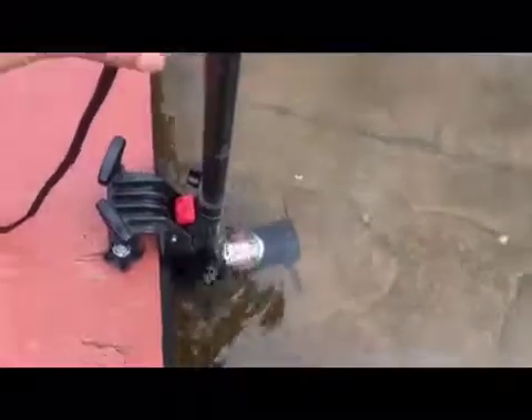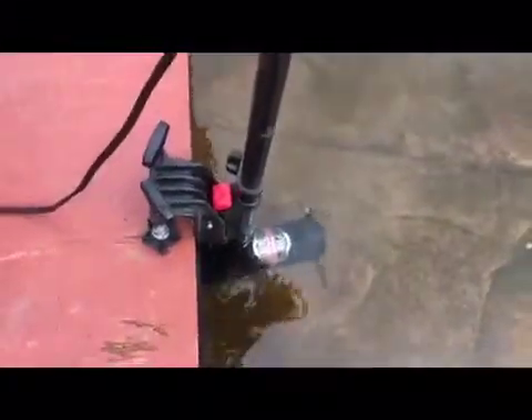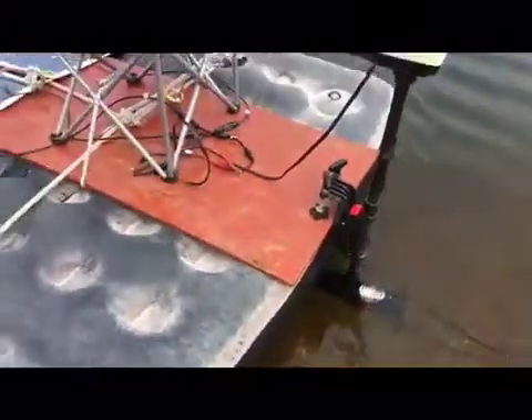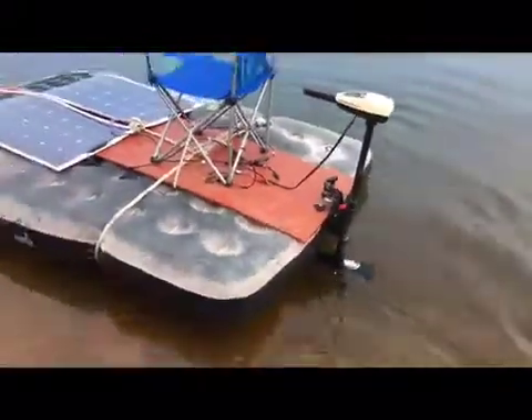Now both of these panels are wired in parallel. You can see the boat moving. Let me back out so you can actually see that.